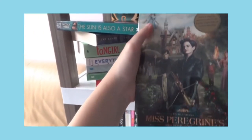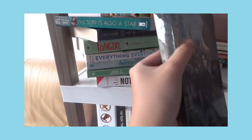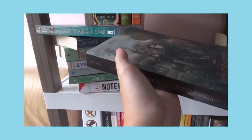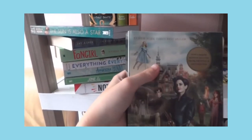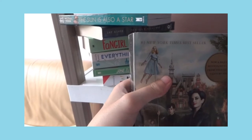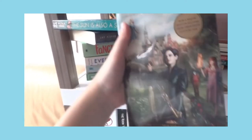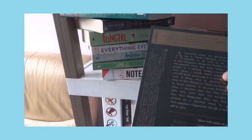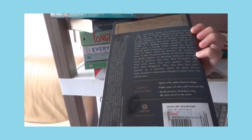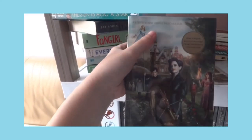Miss Peregrine's Home for Peculiar Children — this is the first one. Honestly, I wasn't that much of a fan during the first few chapters; it was during the climax that I really liked it. I also enjoyed the movie although there were missing bits and pieces. This was a Christmas gift from my friend.